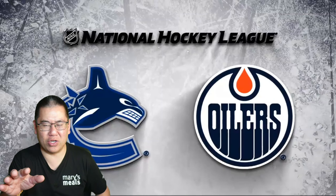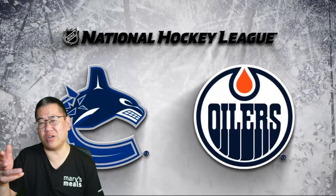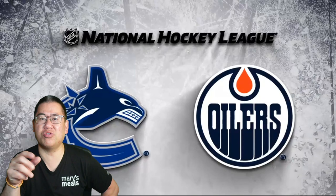Hey Canucks fans, hope you are well. Here to break down all of the goals from last night's massive 3-1 Canucks win over the Edmonton Oilers. For all intents and purposes, this is up first place in the Pacific Division. All the Canucks have to do in their final two games is get one single point or have Edmonton not win any of their final three games.